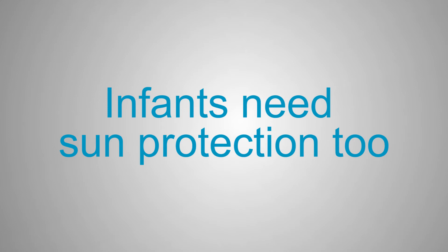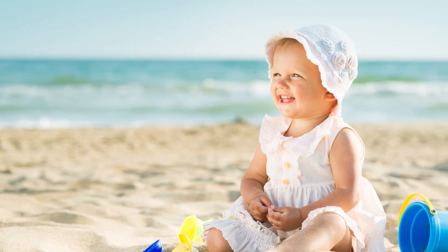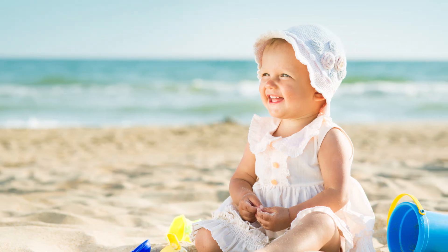Infants need sun protection too. For infants, it is much better to use strategies like shade and clothing. But if your baby is unable to entirely avoid the sun and has skin exposed, a small amount of physical blocker sunscreen should be applied to those areas. Babies overheat easily, so be sure to avoid very warm temperatures for too long.